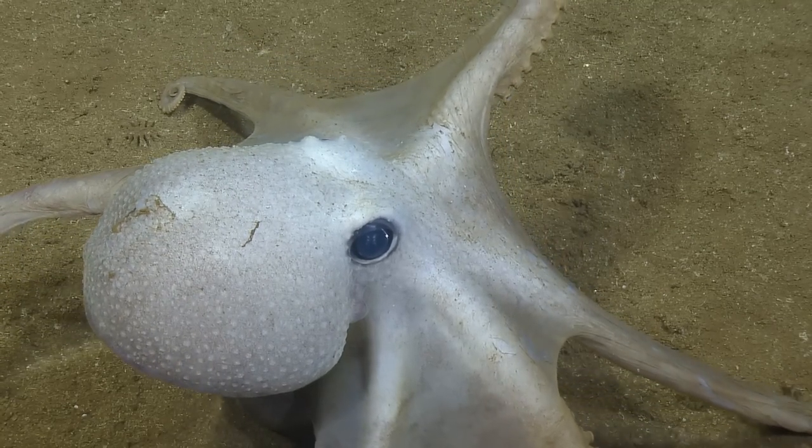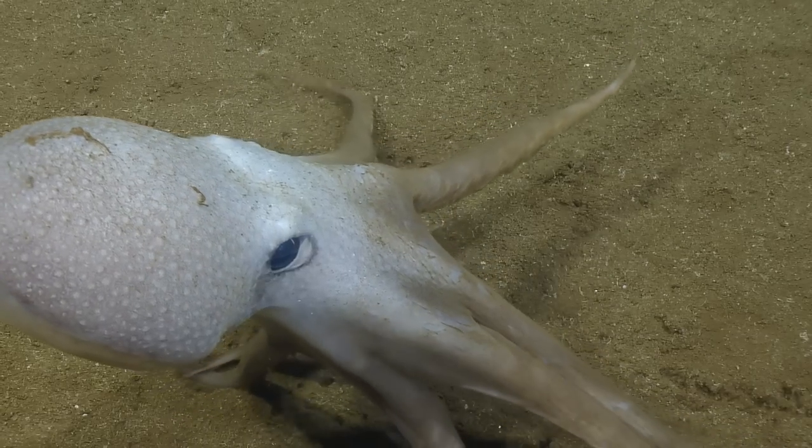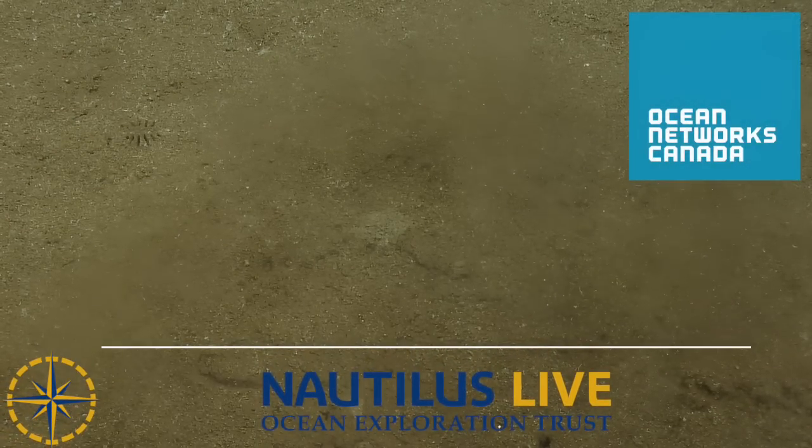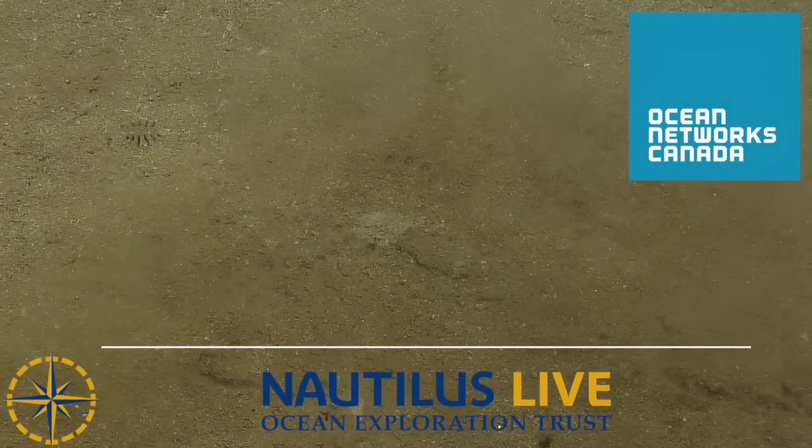Oh, there she goes — whoa! Bye, friend! That was a cool takeoff. Yeah, that was awesome. Thanks, octopus friend, that was fantastic. The octopus is like: okay, we've been talking about me for so long!